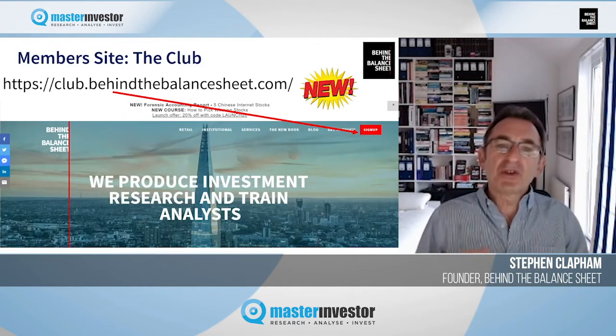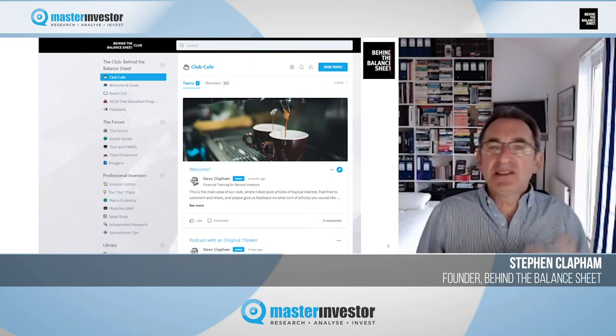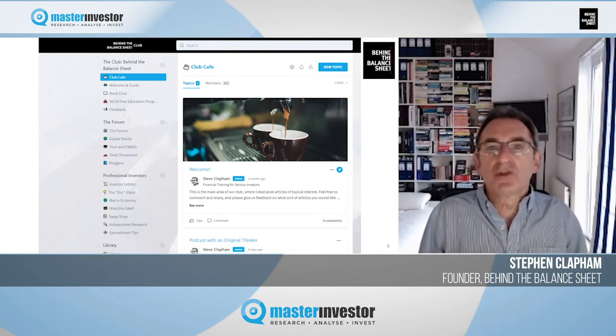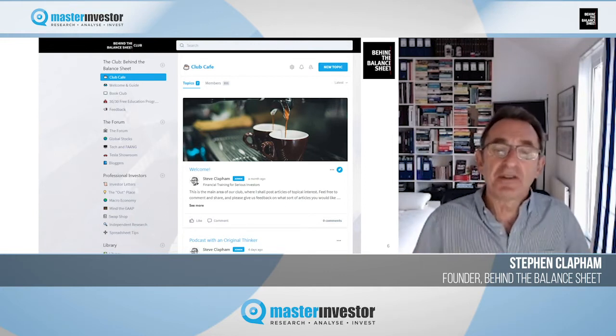I've also got a really neat free resource. You need to sign up on my website, BehindTheBalanceSheet.com, which admits you to what we call the Cafe. It has a library with 1,500 investing articles, loads of fund letters from very serious investors, and it's a really useful resource. You can post your own content in the forum and access lots of free training, including some videos about accounting red flags.